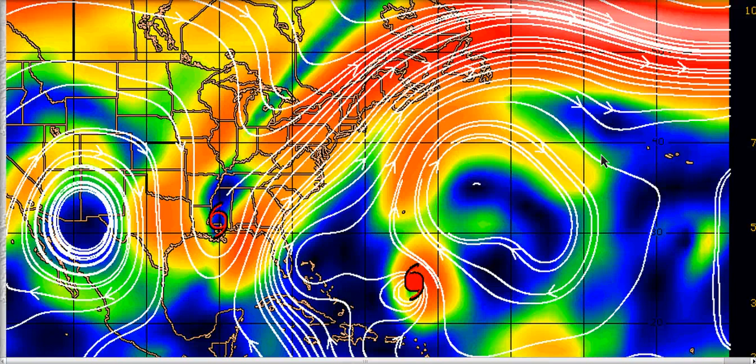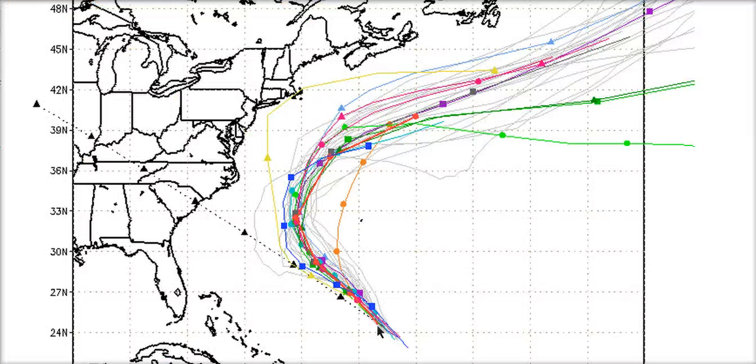This shouldn't be too much of a concern for the eastern seaboard. Keep an eye on her until she's passing you, but it looks like the models are in good agreement now — very bunched together on where she's going to go. Hopefully not too much impact for anyone.